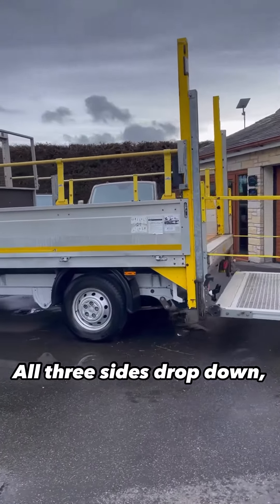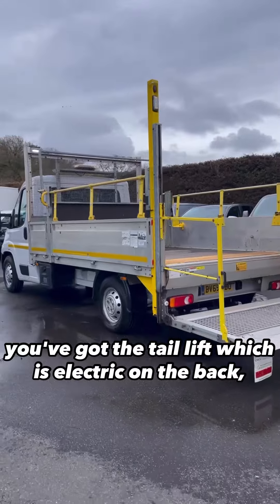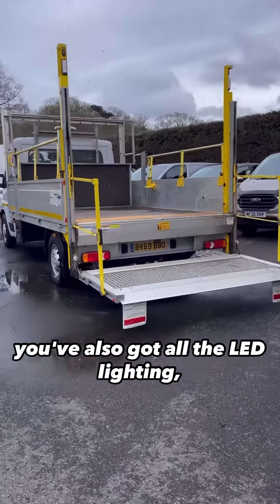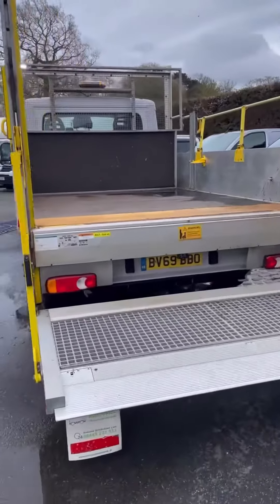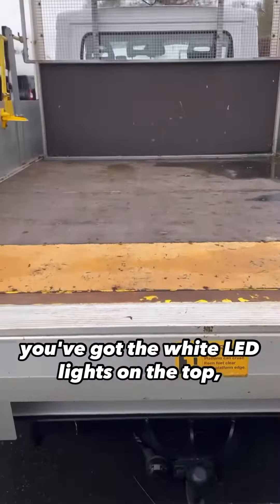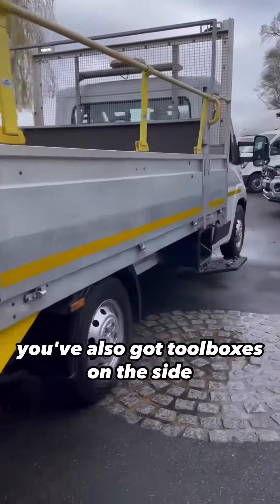All three sides drop down, you've got the tail lift which is electric on the back. You've also got the tow bar, all the LED lighting, the amber lights, the white LED lights on the top, and toolboxes on the side.